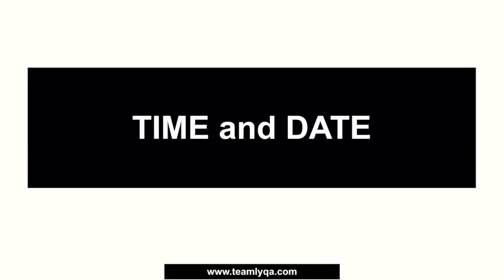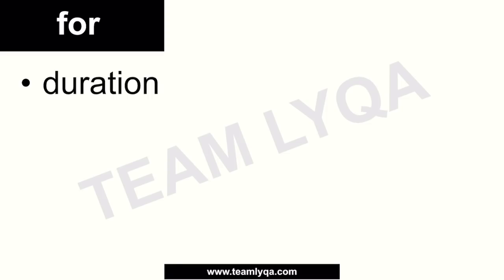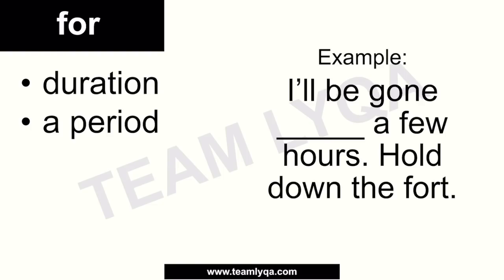Another use for 'for' is when it comes to time and date. We can use 'for' when talking about duration — the length of time an event takes place. For example: 'The operation would last for eight hours.' The word following 'for' is a period of time — it could be hours, years, decades, or even a century. So: 'I'll be gone for a few hours — hold down the fort,' meaning you'll be away for that duration of time.